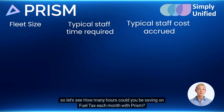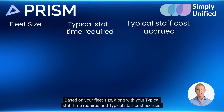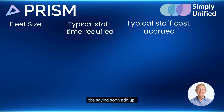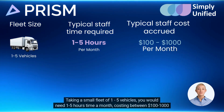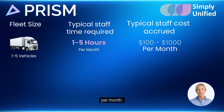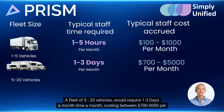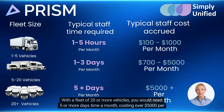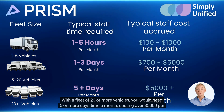So how many hours could you be saving on fuel tax each month with Prism, based on your fleet size, along with your typical staff time required and typical staff cost accrued? The savings soon add up. Taking a small fleet of 1 to 5 vehicles, you would need 1 to 5 hours per month, costing between $100 and $1,000 per month. A fleet of 5 to 20 vehicles would require 1 to 3 days per month, costing between $700 and $5,000 per month. With a fleet of 20 or more vehicles, you would need 5 or more days per month, costing over $5,000 per month.